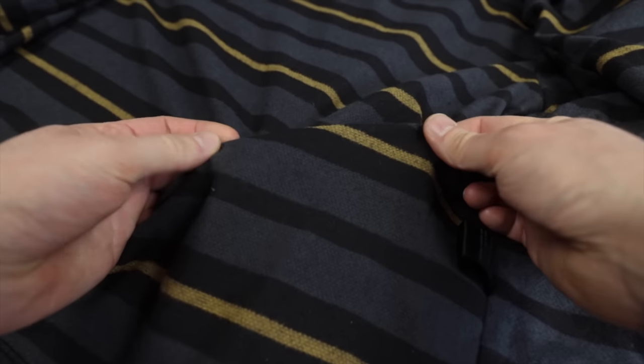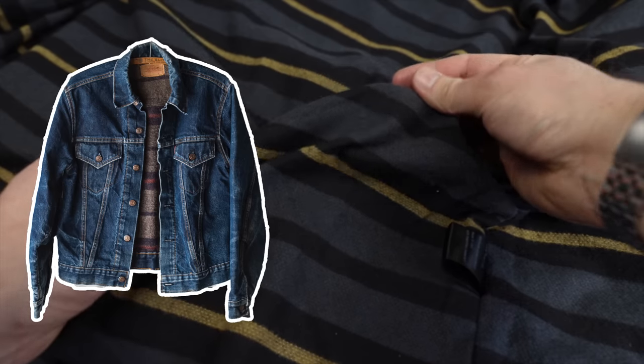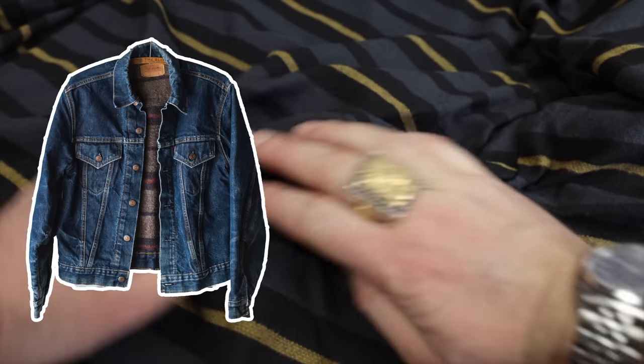Now let's talk about that lining. It is simply essential that a waxed cotton jacket has a lining — the fabric is just not cozy and is actually downright uncomfortable directly against the skin. Having a lining means it's a wearable garment if you just want to throw it over a t-shirt. It looks nice, it feels very nice, and it's got that old-school blanket-lined trucker vibe to it.